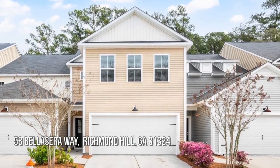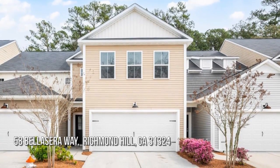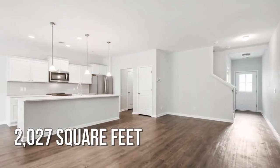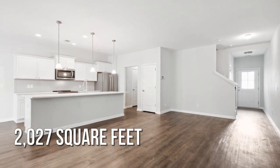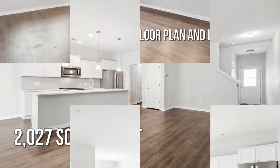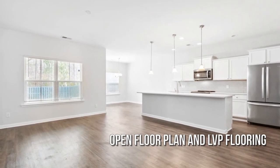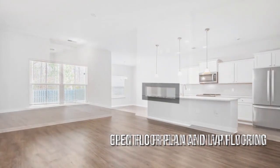Searching for the perfect home? This charming property offers over 2,000 square feet of living space with a desirable open floor plan, bright and sunny throughout.